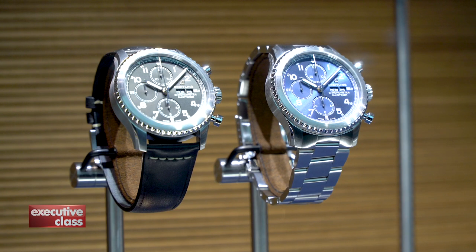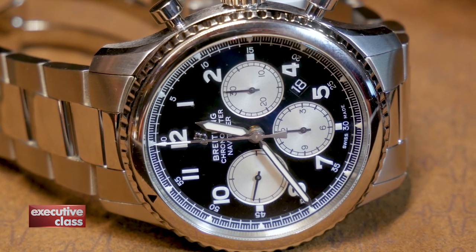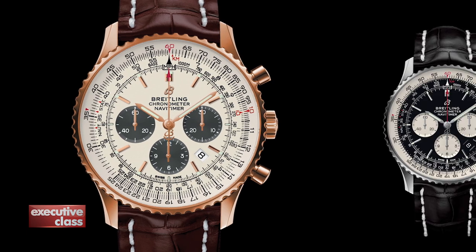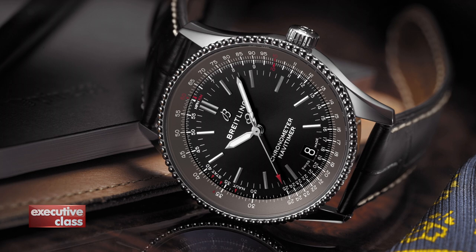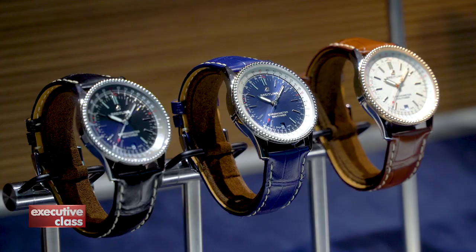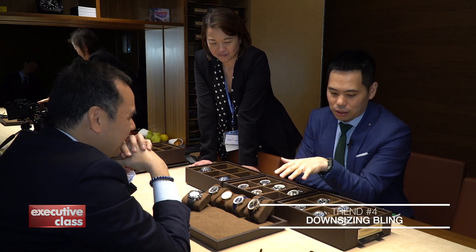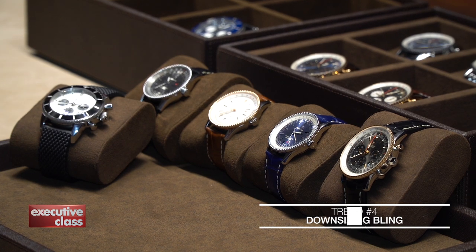The NaviTimer 8 collection reminds me of the pre-60s Breitlings, which are currently the holy grail of collectors. The line is top-billed by the flagship BO1 Chronograph using an in-house caliber in a choice of red gold or steel. The pre-existing NaviTimer has been reinvented as the NaviTimer 1, and with a smaller 38mm case variant with a cleaner dial, it reflects another trend at Baselworld: watches with extra-large cases and blinged-out dials are being toned down and downsized.